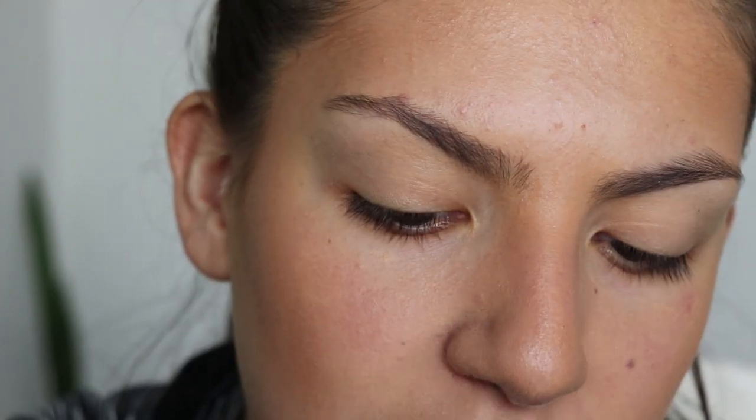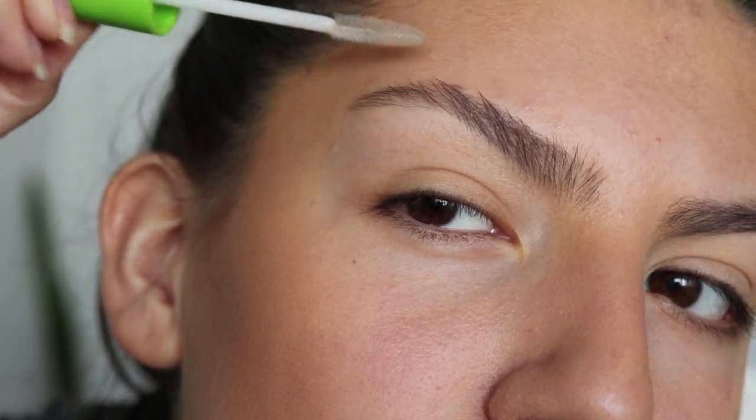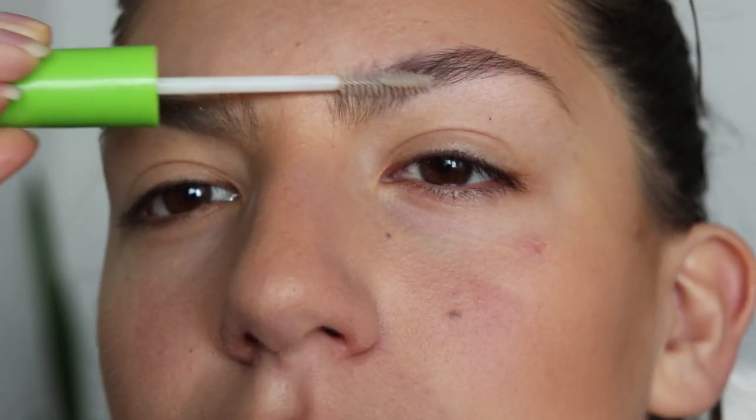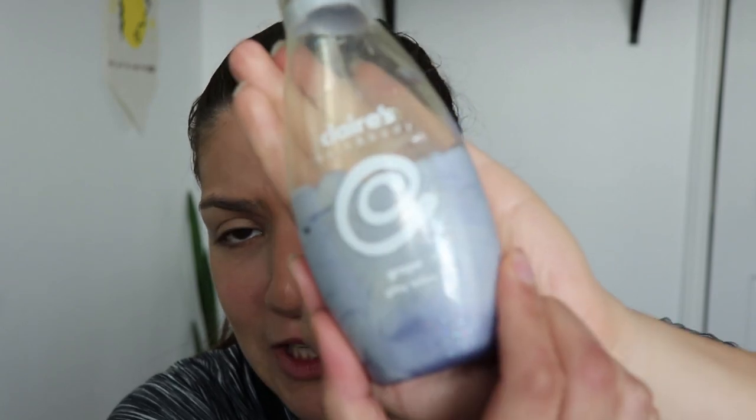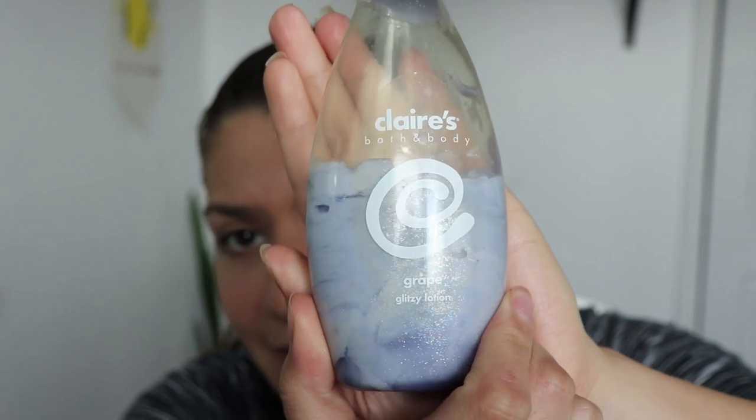I'm just gonna put clear mascara on my eyebrows. Then I'm putting on this glitter lotion that I got from Claire's — I probably got this in like 2008. It's called Claire's Bath and Body Grape Glitter Lotion. But this thing is like dope, especially if you just want glitter everywhere. You put it on your body and you're just full of glitter. It's freaking cool.